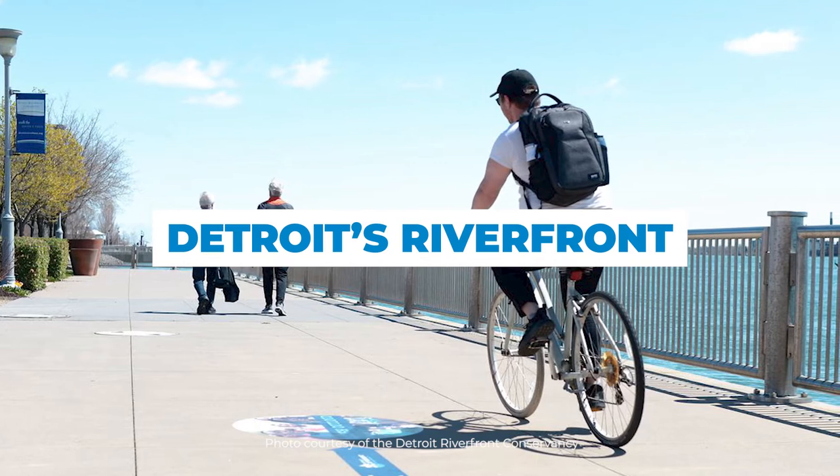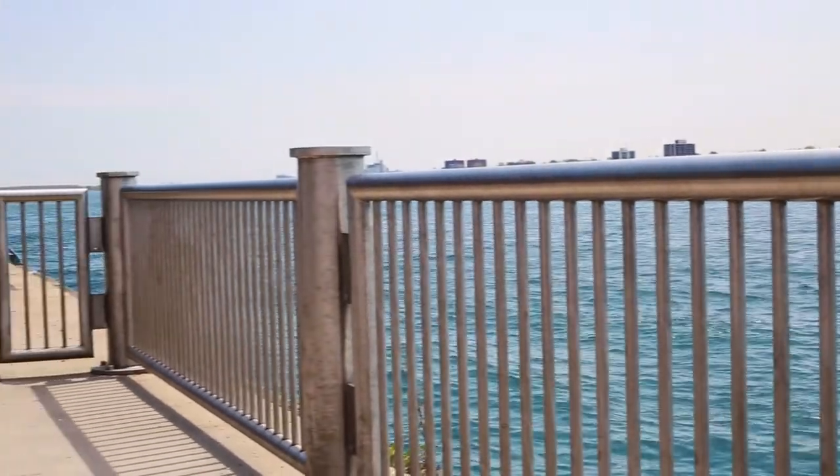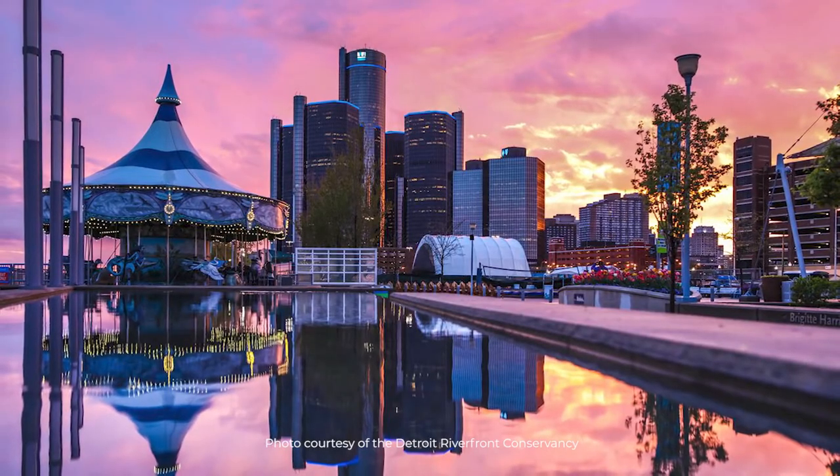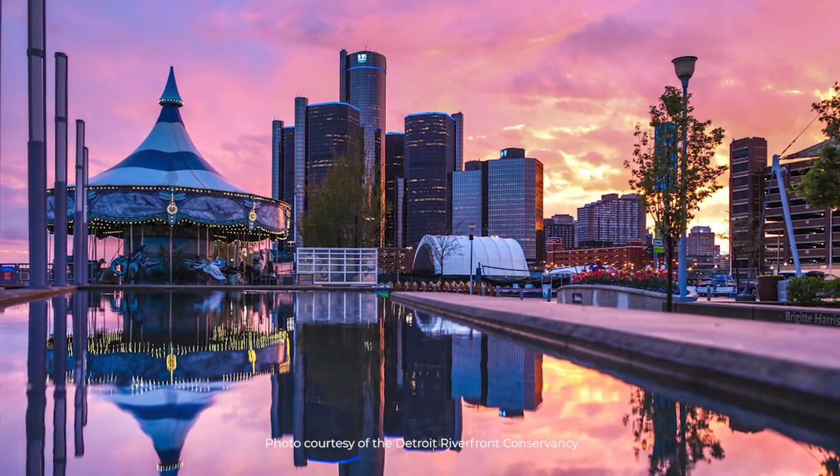If you want to enjoy an incredible waterfront view, you start on Detroit's riverfront. This area was recently named the country's best river walk by USA Today, and attracts more than 3.5 million visitors each year.